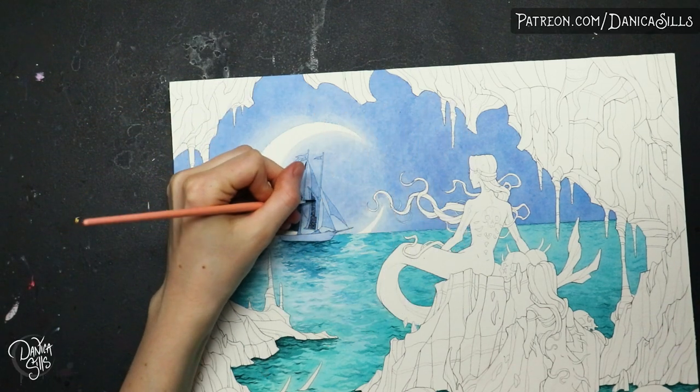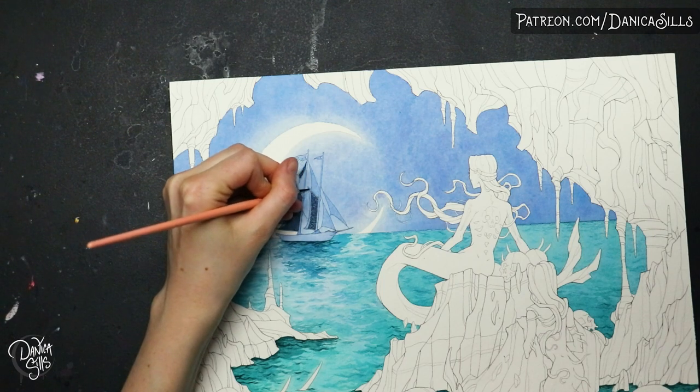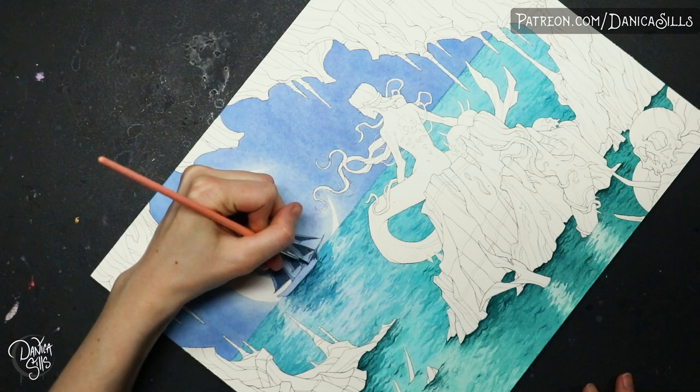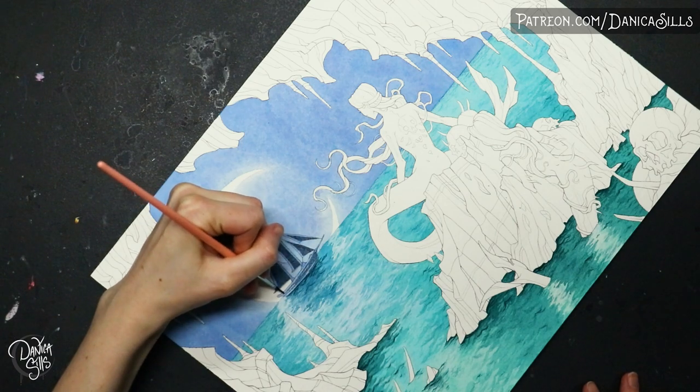Hi guys, today I am finishing up this painting. I started it last week, so if you'd like to see what I've already painted, go check out that video. But today I'm going to be finishing it up and getting all those little details in there. I am so excited to be able to show you guys the finished product of this piece.